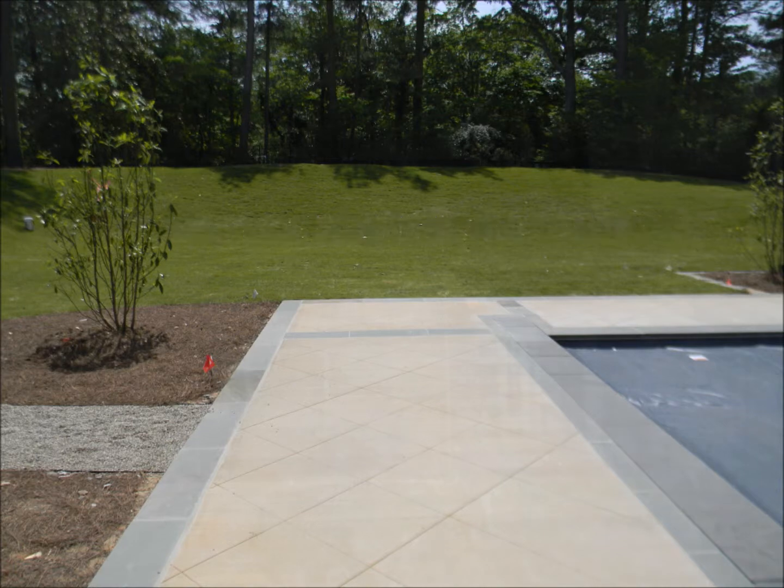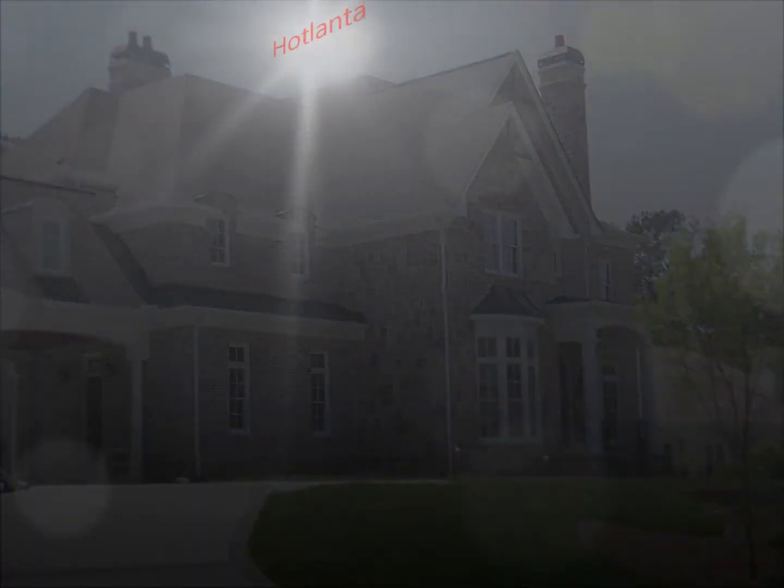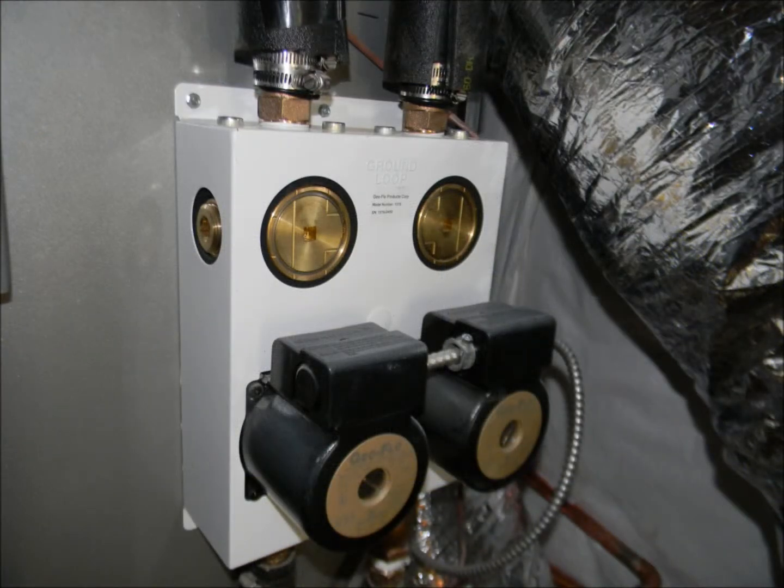Why does this matter? When it is 90 degrees outside or hotter, the air-to-air compressor is trying to cool off, and since it is so hot, its efficiency is greatly diminished. A ground source heat pump is more efficient during extreme temperatures since the lines under the ground, where the temperature is more consistent, are able to condition the refrigerant much faster and with less energy.